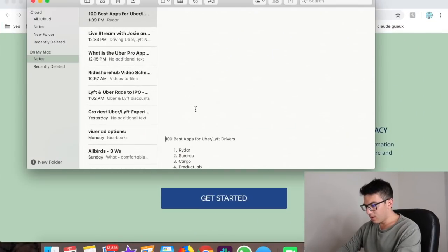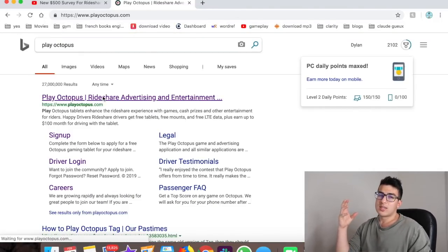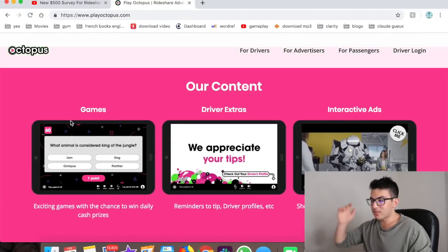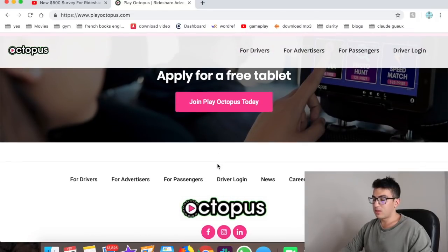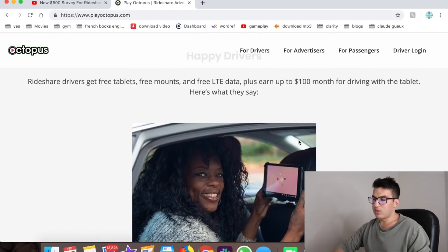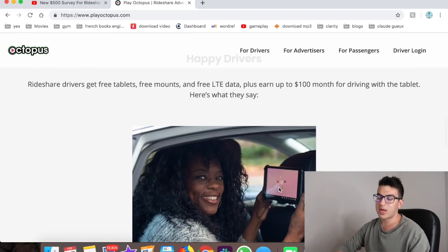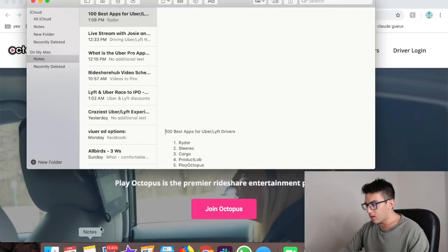Number five is Play Octopus — a tablet advertising company, but the games are actually really fun. They have spot-the-difference and trivia games. Your passengers can win prizes and you as the driver make money too. It's a free tablet that makes rides more fun for passengers. Advertising only appears in between games, just like a normal mobile game. You can make a couple hundred bucks a month with it.